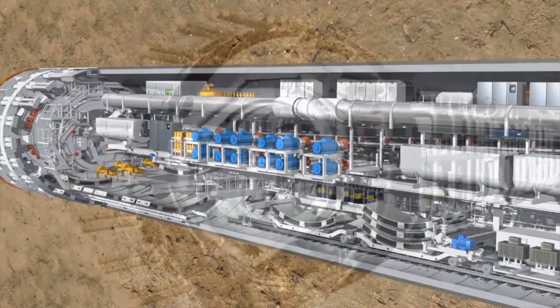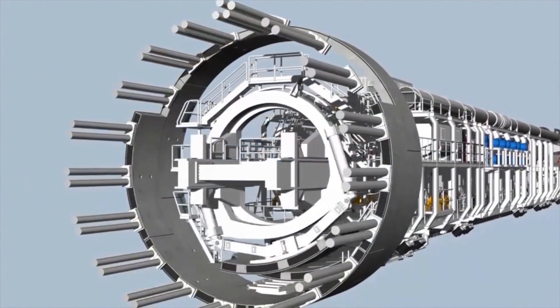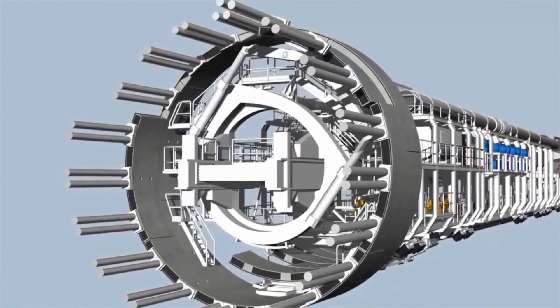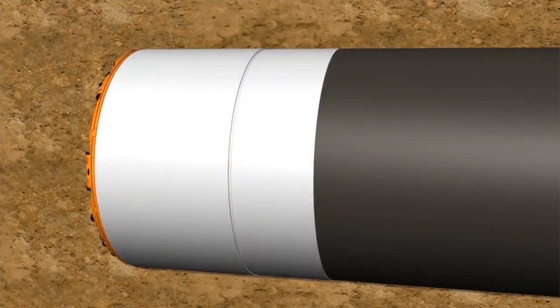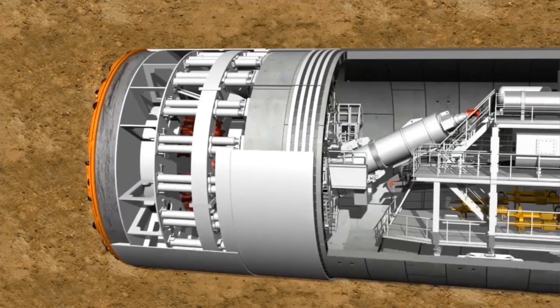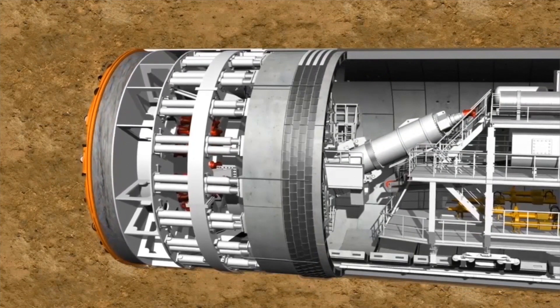A hydraulically controlled crane arm known as an erector lifts the segments and puts them into position using vacuum plates. Once the full ring is in place, hydraulic cylinders push the TBM forward, ready to build another ring of segments.